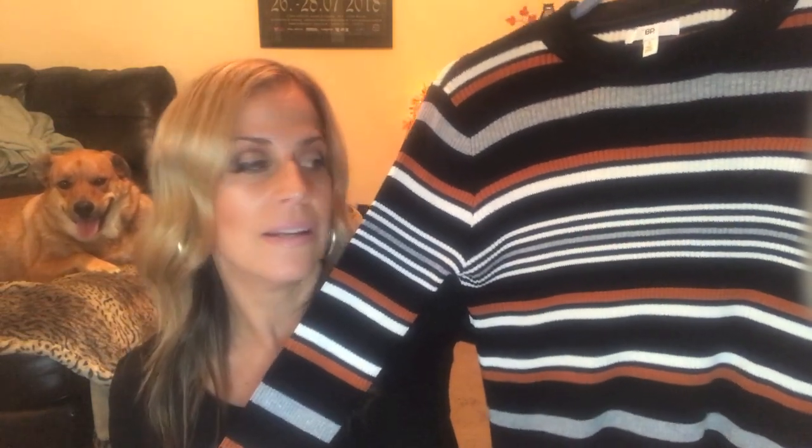This top I got at Nordstrom — it's by the brand BP and it is a little bit short, coming just below the belly button. It's a ribbed striped sweater and I love this color combination: black, gray, and a chestnut color. These colors scream my name. They're fantastic to wear with leggings or jeans — in the picture I posted today I was wearing black leggings and boots that I'll show you at the end.